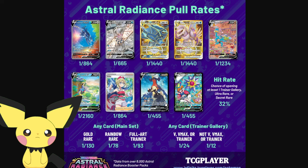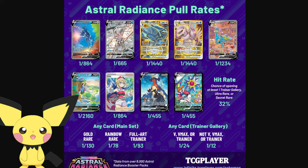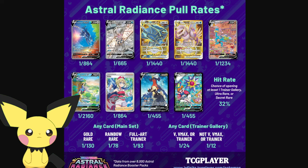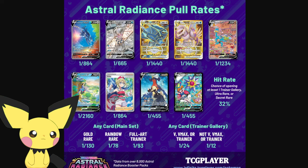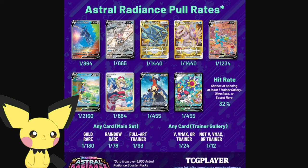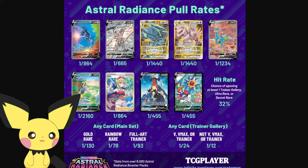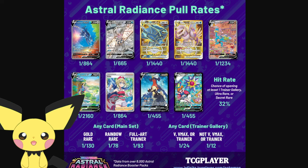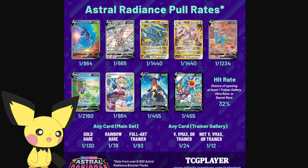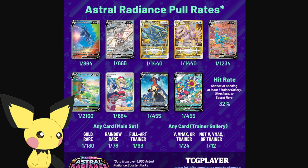Look at Astral Radiance. The two hardest cards to pull in this data were the two gold cards - gold Palkia and gold Dialga. But Machamp was also very hard to pull. When this data posted, two cards shot up in value - and it wasn't the two gold cards that were harder to pull than Machamp. Machamp got spiked up, and Hisuian Sneasler V got shot up. I was actually happy to see Sneasler go up because it was a very underappreciated card. But the two gold cards didn't shoot up in price equivalently, even though the data shows they were harder to pull than Machamp.